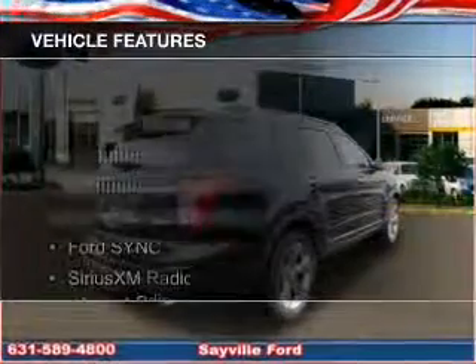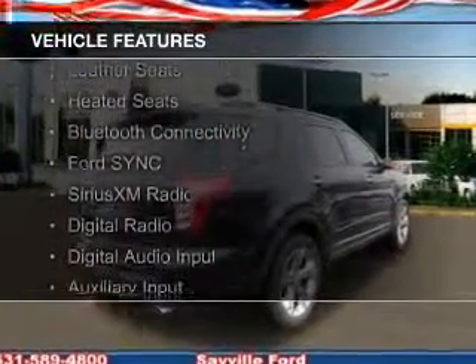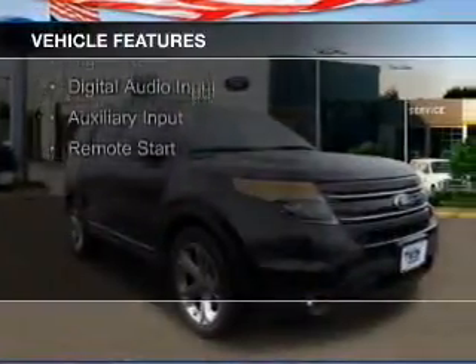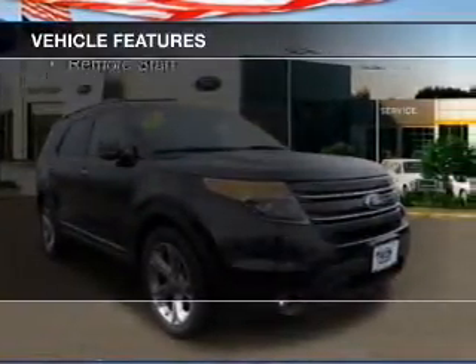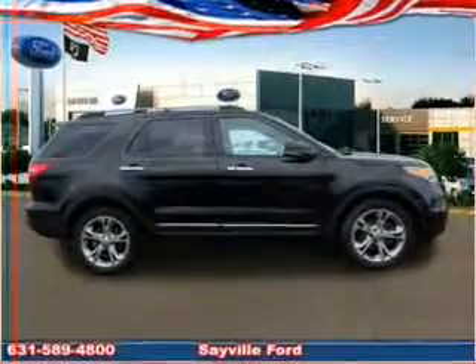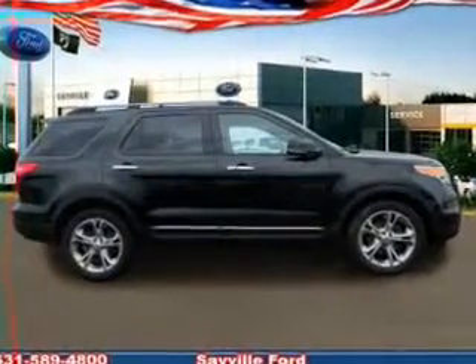The features include internet connectivity, leather seats, heated seats, Bluetooth connectivity, Ford Sync voice activation, Sirius XM satellite radio, digital radio, digital audio input, and auxiliary input. Remote start.